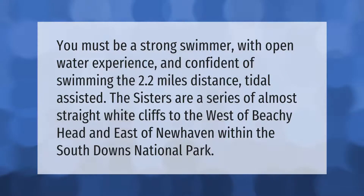You must be a strong swimmer with open water experience and confident of swimming the 2.2 miles distance, tidal assisted. The Seven Sisters are a series of almost straight white cliffs to the west of Beachy Head and east of Newhaven, within the South Downs National Park.